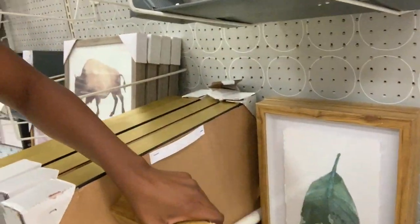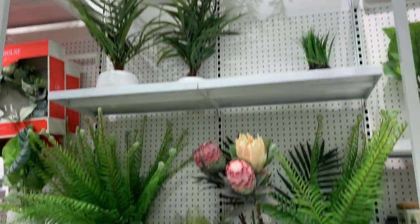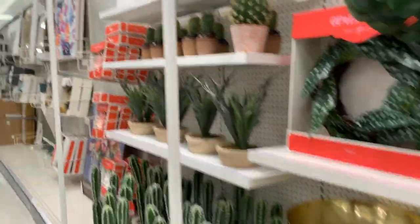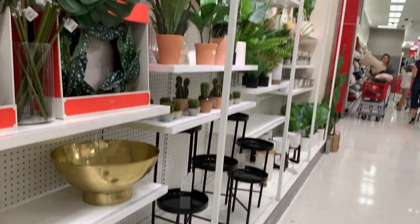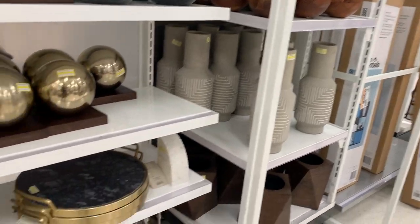Hi guys, I'm in heaven at Target right now. Everything looks so good but it's kind of pricey — not kind of, it's definitely pricey. I love these!